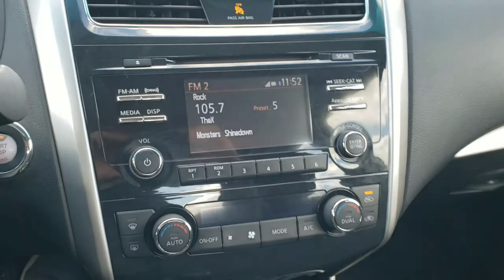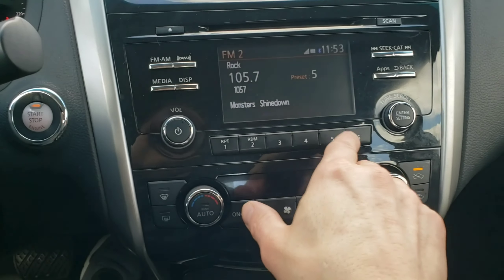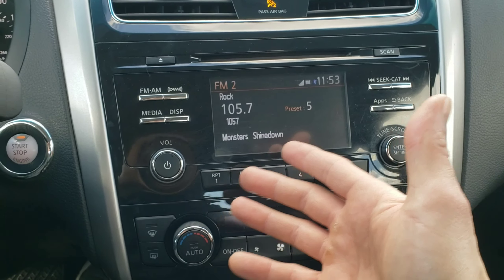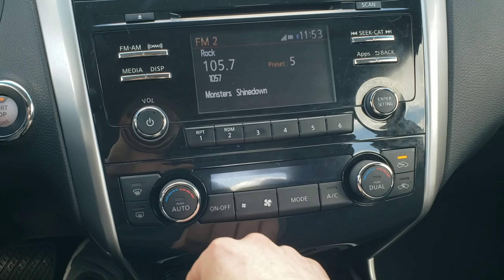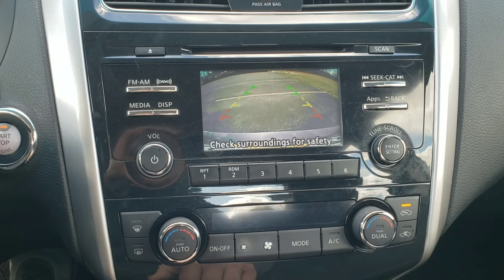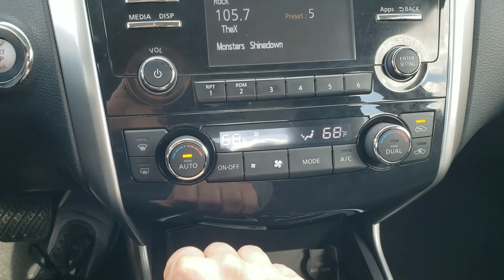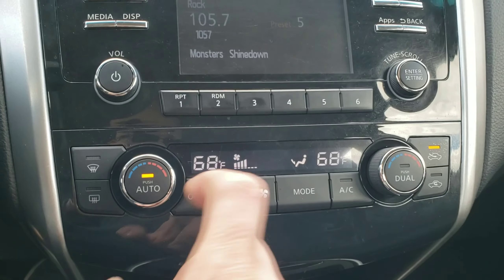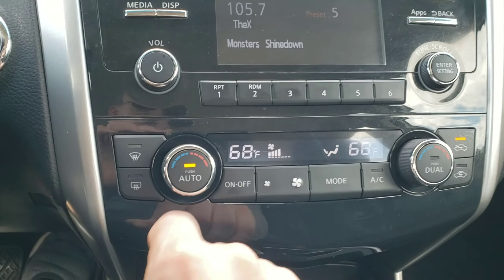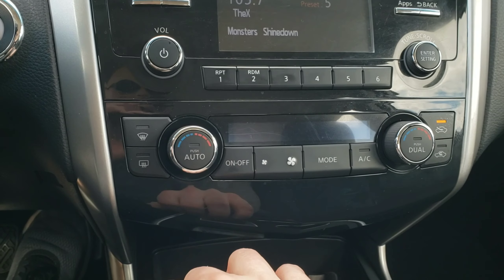The center stack — I really like the center stack. It's got this nice gloss black going on here. Big screen — well, I guess I can't say big screen; it's a big radio screen. It's got a backup camera — there you go, nice backup camera. You have automated dual climate controls. You can adjust them very nicely. Turn that off for now.